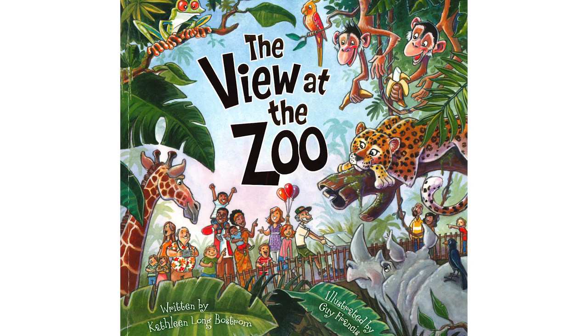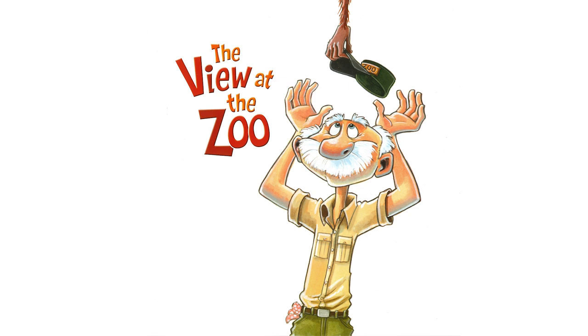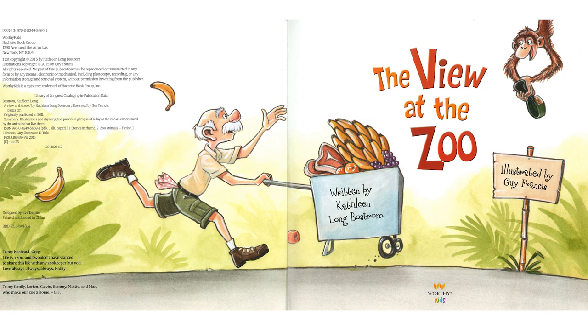Now it's time for The View at the Zoo. The View at the Zoo is written by Kathleen Longbostrom and illustrated by Guy Francis. Keep your eye out on all the pages because there's always the monkeys monkeying around, as monkeys will do.